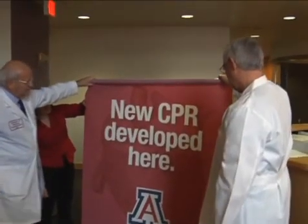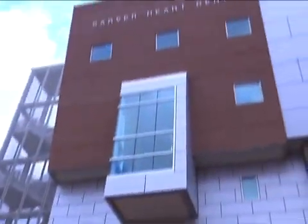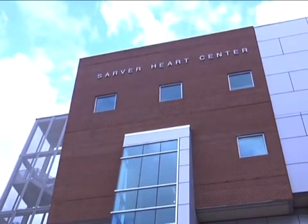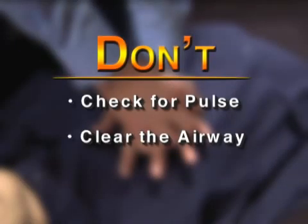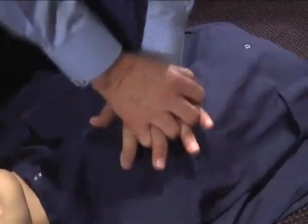Dr. Gordon Avey and Dr. Carl Kern are the pioneers of continuous chest compression CPR. Both are cardiac researchers at the Sarver Heart Center in Tucson and professors at the University of Arizona College of Medicine. They explain that with continuous chest compression CPR, you don't check for a pulse, clear the airway, or do mouth-to-mouth breathing — all you do is pump on the chest.